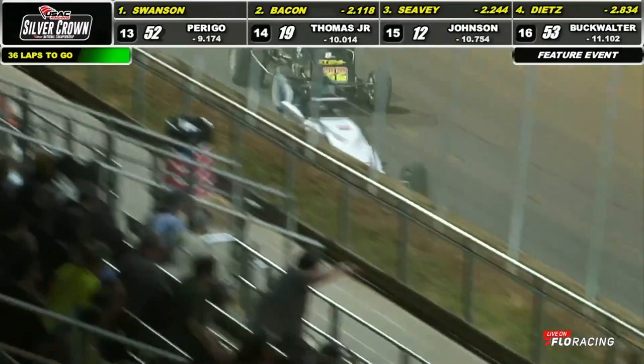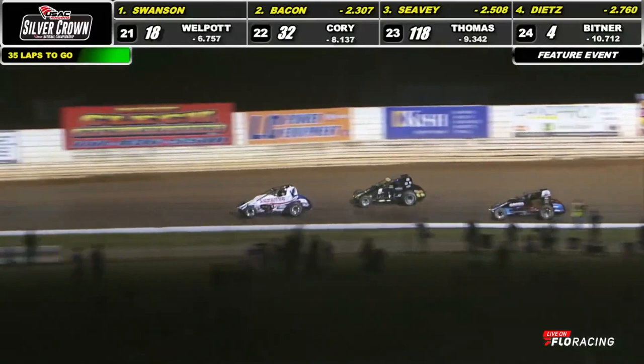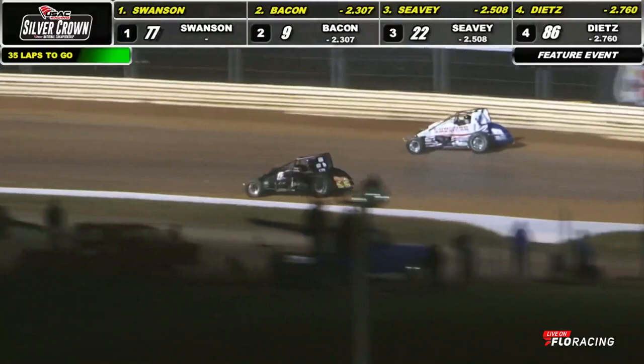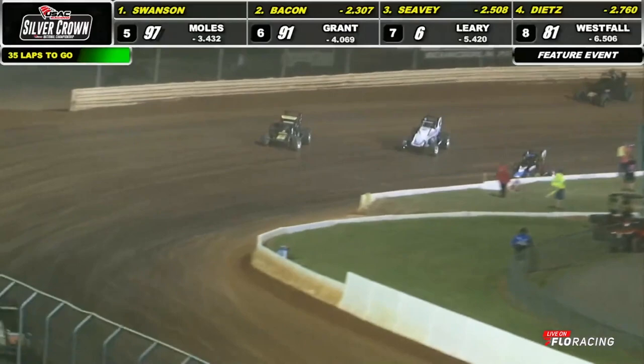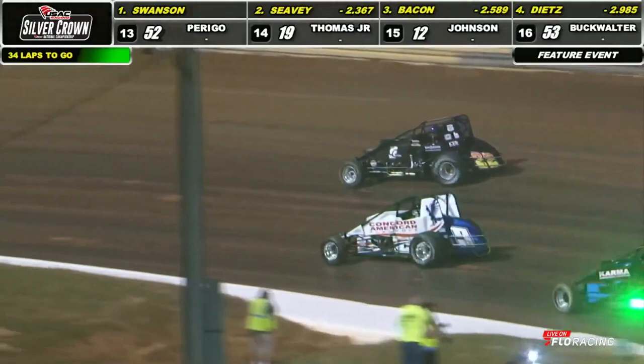Dietz is coming to play. The battle for second, third, and fourth is up front. Cody Swanson catches some breathing room. That was quite a move by Chase Dietz, but you cannot punish your tires. There goes Seavey, down to the inside, slide jump up across the racetrack. It's three wide again, Dietz challenging down on the inside. He does not want to get sideways that often in a long-distance affair.